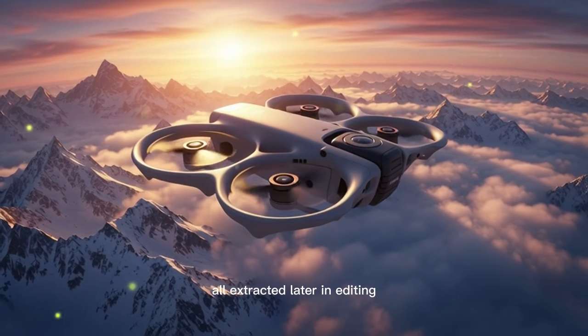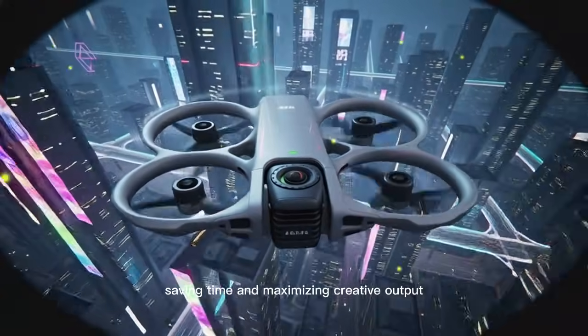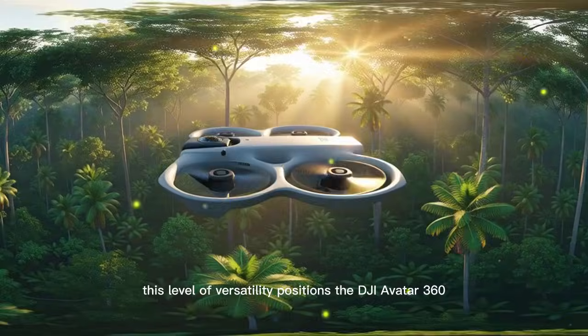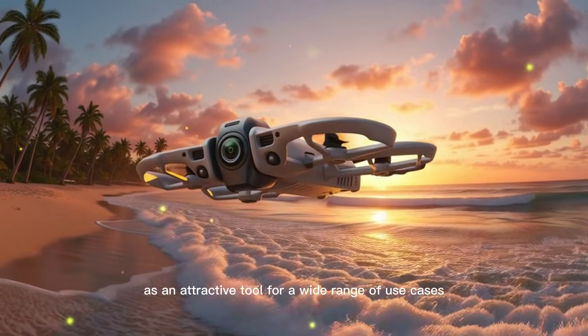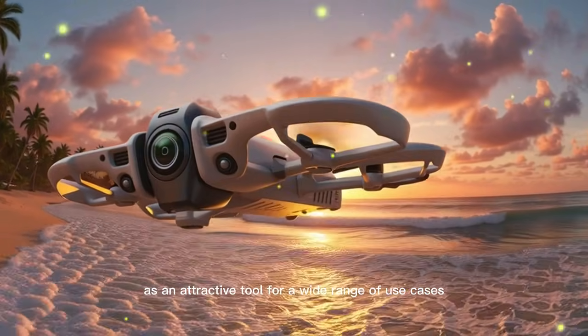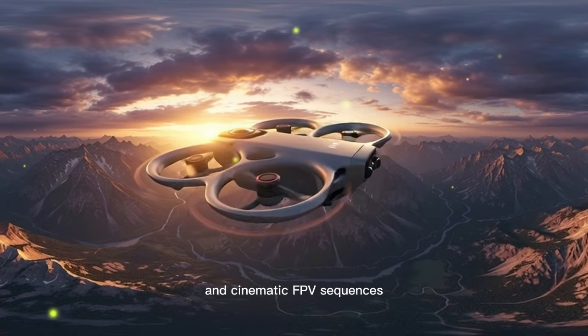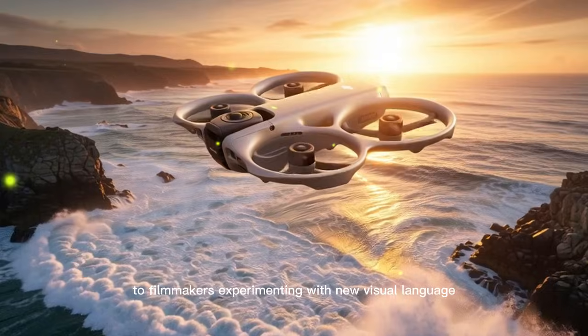All of these perspectives can be extracted later in editing without additional flights, reducing risk, saving time, and maximizing creative output. This level of versatility positions the DJI Avata 360 as an attractive tool for travel vloggers creating immersive destination content and cinematic FPV sequences, as well as filmmakers experimenting with new visual language.